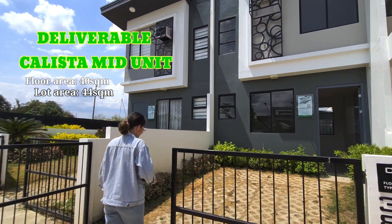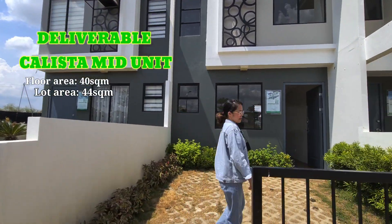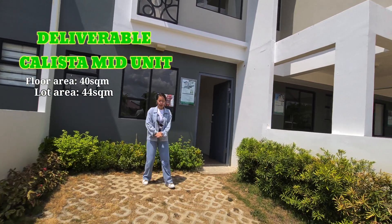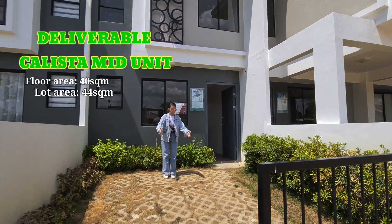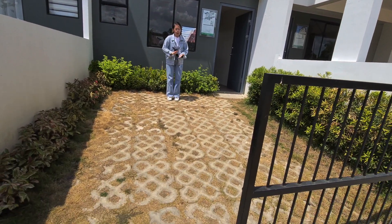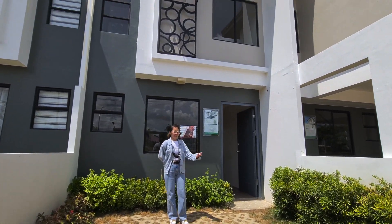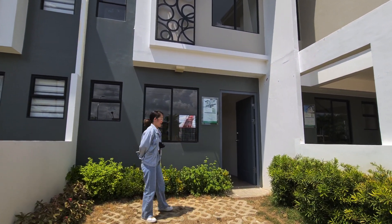Tara po. Pagpasok po natin dito, pwede po kayong maglagay ng mga plants and then pwede rin po ito baguhin. Pwede nyo po ipa tiles, ipa rough tiles para mas presentable and maganda po yung parking po nila.